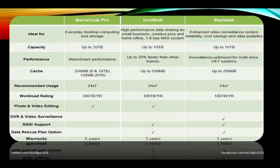Along with this drive, Seagate also launched two other 10TB hard drives — IronWolf and SkyHawk — designed for use with network attached storage and also for use in servers.